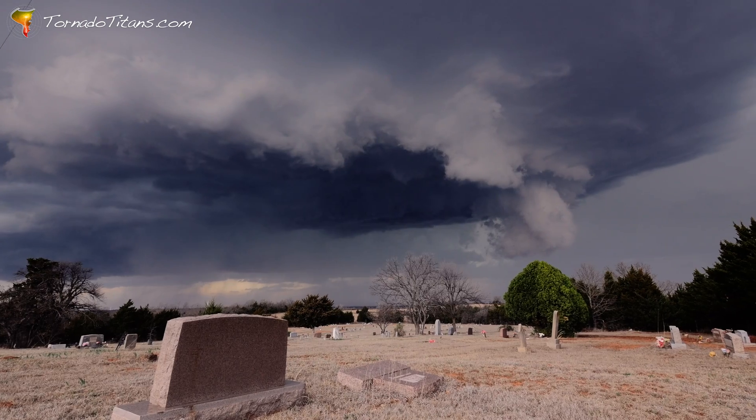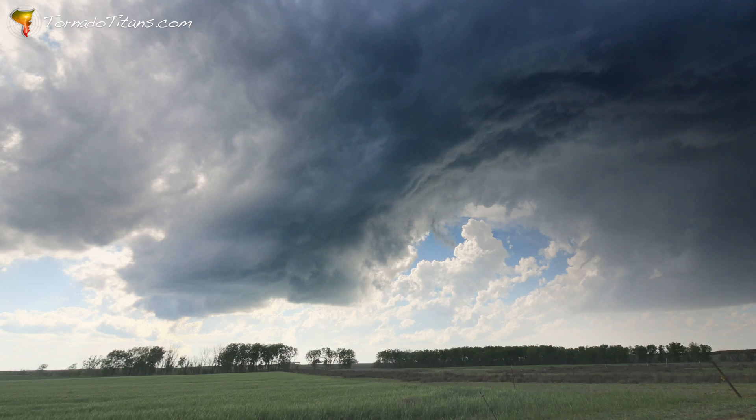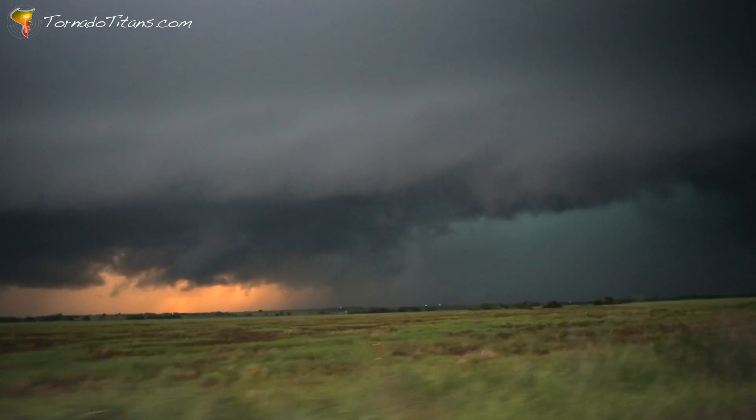We have everything here — HP, LP, linear, shelf clouds — it's all in this video and I can't wait to show you.